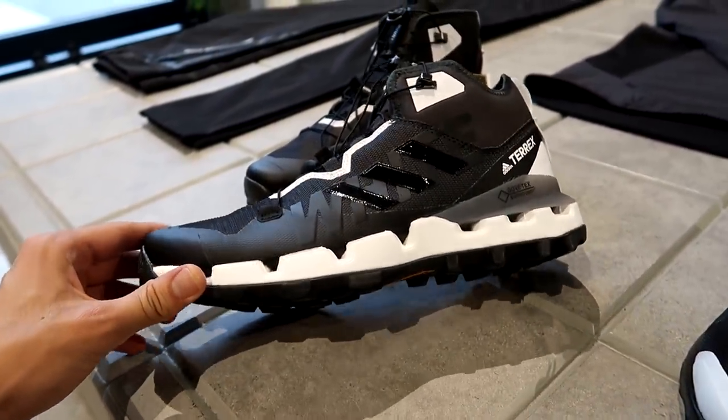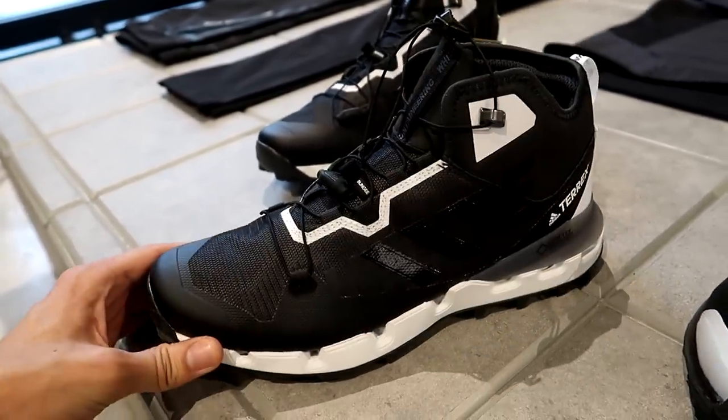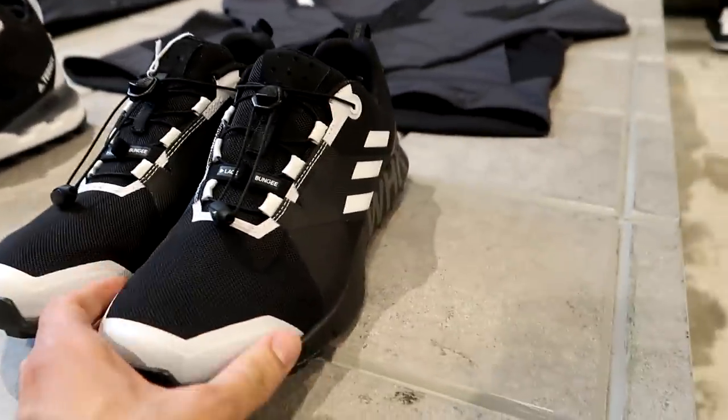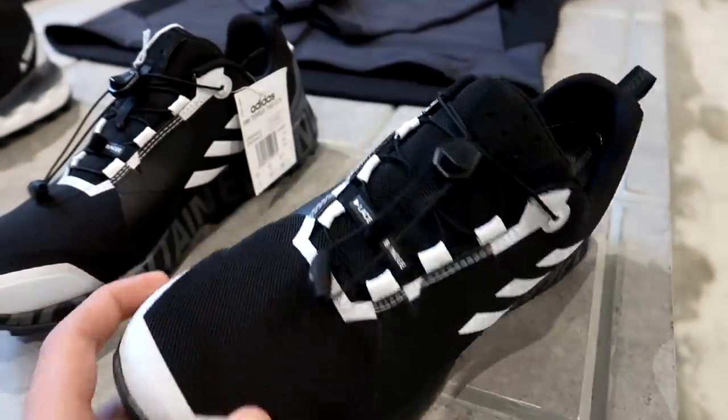I probably couldn't wear those boots anytime soon, but when I go back to Canada I could. They also have a low-top version of the boot, and these remind me of those Kyle Lowry basketball sneakers I got from Adidas not too long ago.